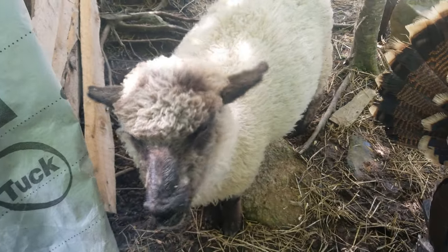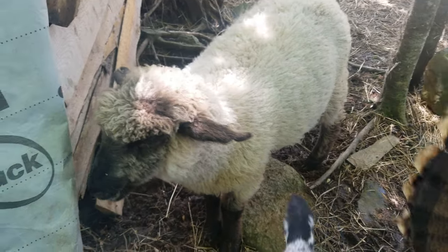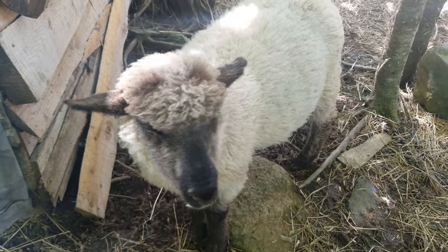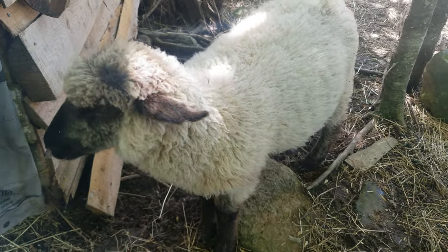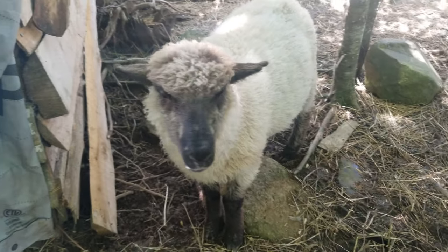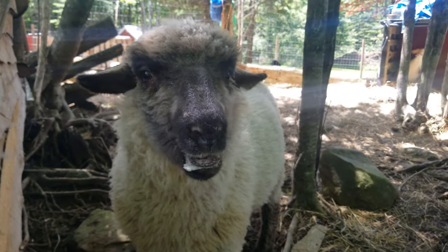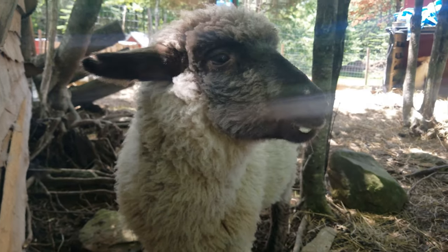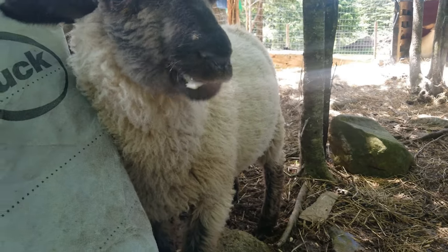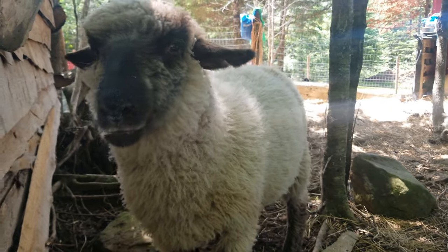Hampshires of the 1890s matured early and fattened readily. They clipped from six to seven pounds of wool, suitable for combing, which was longer than South Down wool, but less fine. The resulting mutton had a desirable proportion of fat and lean, and was juicy and fine flavored. The lambs were large and were usually dropped early and fed for market. Indeed, the Hampshire may be considered a larger and trifle coarser and hardier South Down.